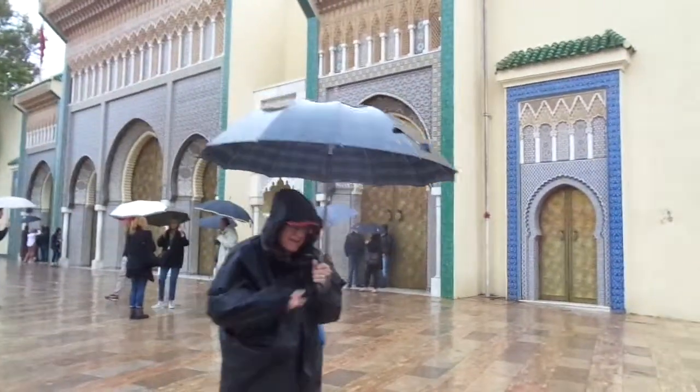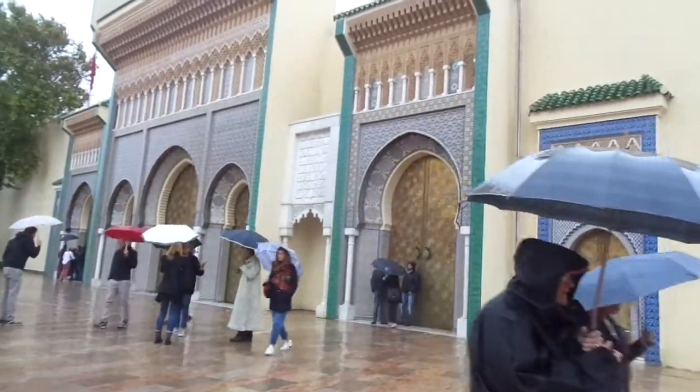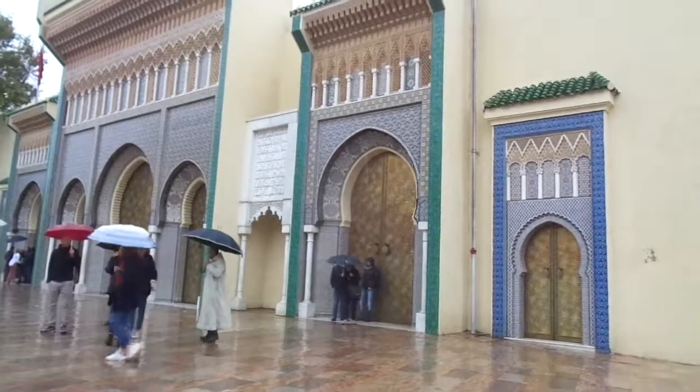This is Mark. I'm Eva. We're here at the beautiful Royal Palace in Fez, Morocco.